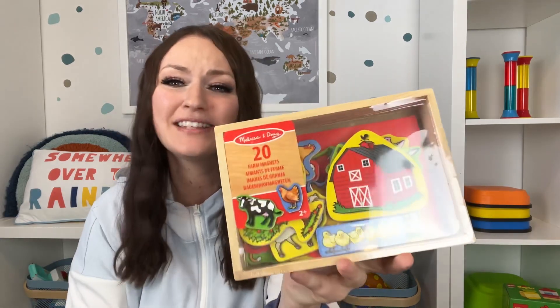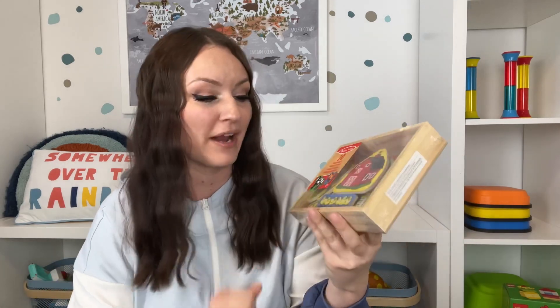Melissa and Doug magnets have always been a favorite of ours. We have them on our door upstairs, on the fridge, and I have a magnetic board in our playroom. This is the farm set — they also have Disney princesses and vehicles. Some are a little small, so I just set those ones aside until I thought the kids were ready for them.